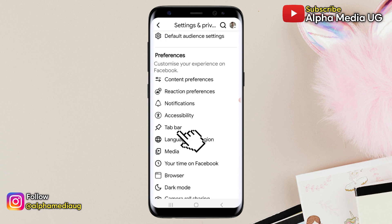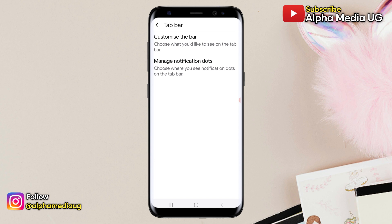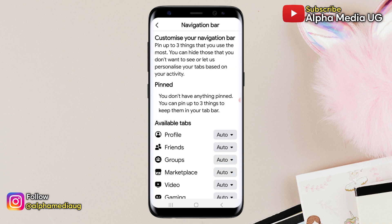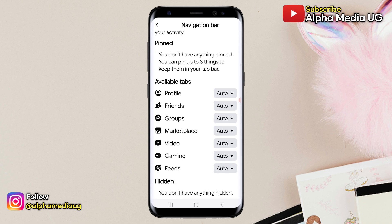Then select Tab Bar. From there, choose Customize the Bar. Next, navigate to Available Tabs, and there you'll see the Video tab.